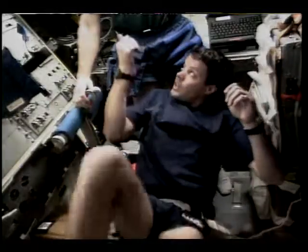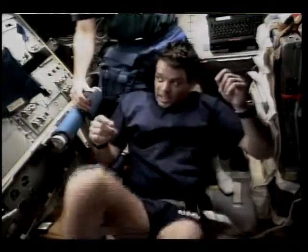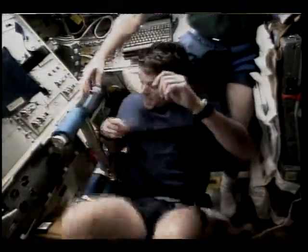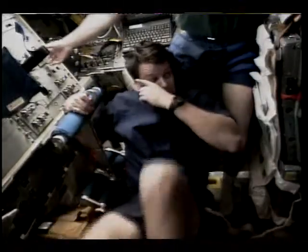Standing behind Kriegel down in the mid-deck is Ukrainian payload specialist Leonid Kadenyuk. Japanese astronaut Takao Doi poked his head up through the mid-deck area. The bicycle ergometer is actually set up on the aft flight deck of Columbia. Kadenyuk is standing near the passageway from the flight deck down to the mid-deck where Doi is currently located.